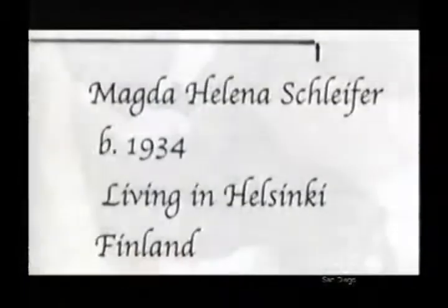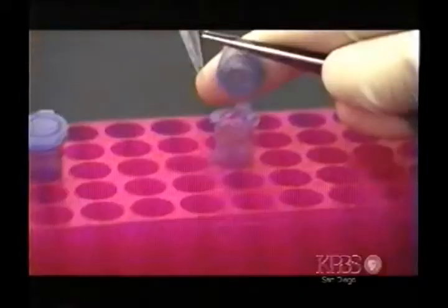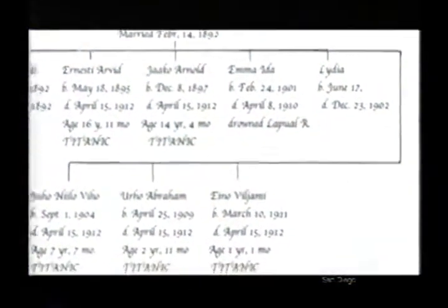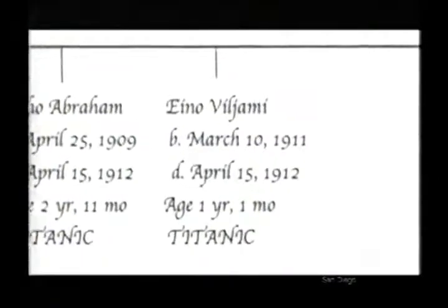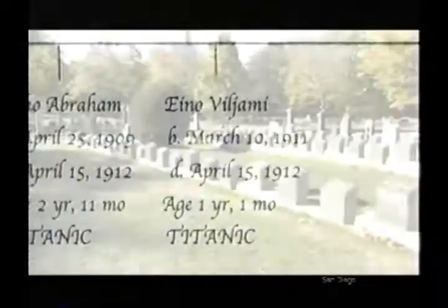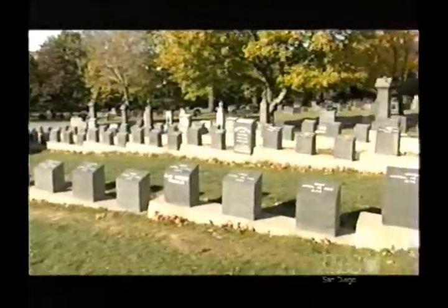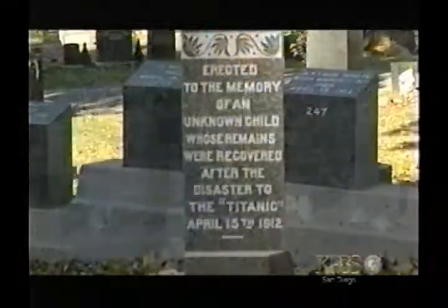Could he be the unknown child? Magda and three other relatives of Eino Panola send their blood to Ryan Parr. Four years after the Titanic identification project began, the team finally gets its match. After 90 years without a name, the unknown child's identity has at last been restored.